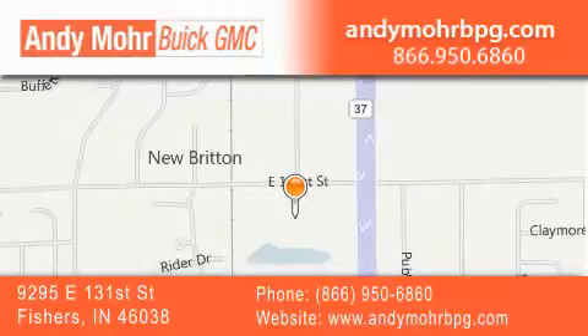Receive free no-obligation price quotes. Stop by and visit us at 9295 East 131st Street in Fishers, or see us online at andymohrbpg.com.